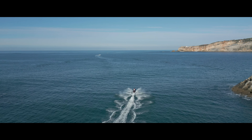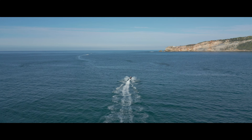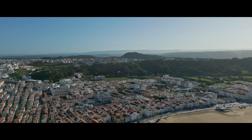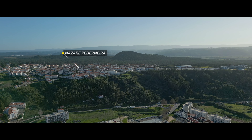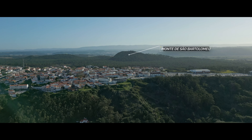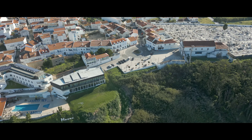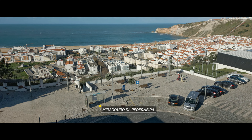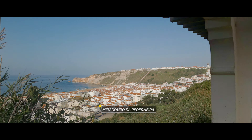On the southern tip of Nazaré, Porto de Abrigo, or shelter port in English, is a key part of the town's maritime infrastructure, playing an essential role in both traditional fishing and modern surfing culture. It was constructed in the late 20th century with expansions and improvements over the years. The port was initially developed to support the town's fishing community by providing a safe harbor for boats that were previously launched directly from the beach, which was challenging and dangerous in rough weather.